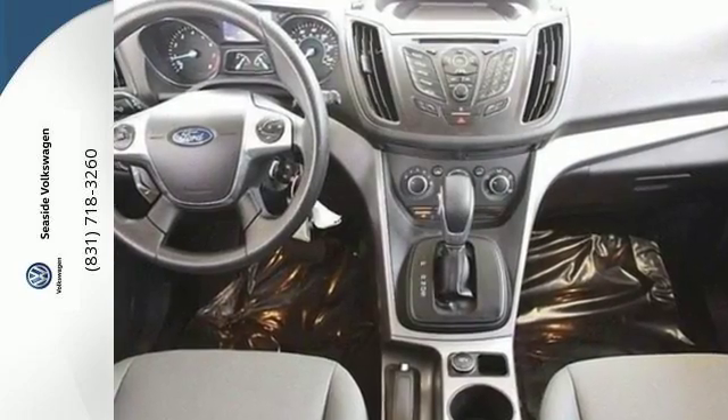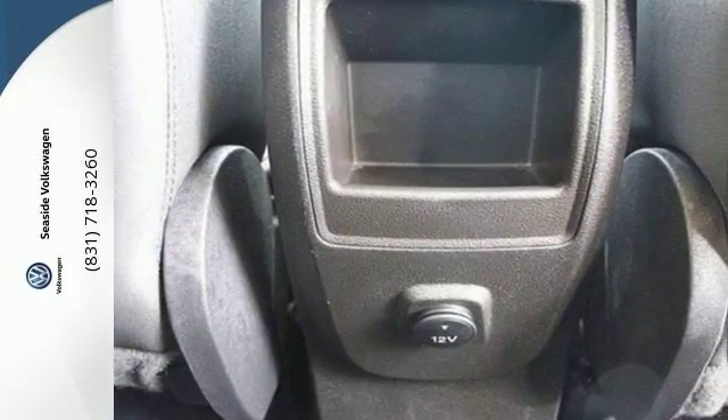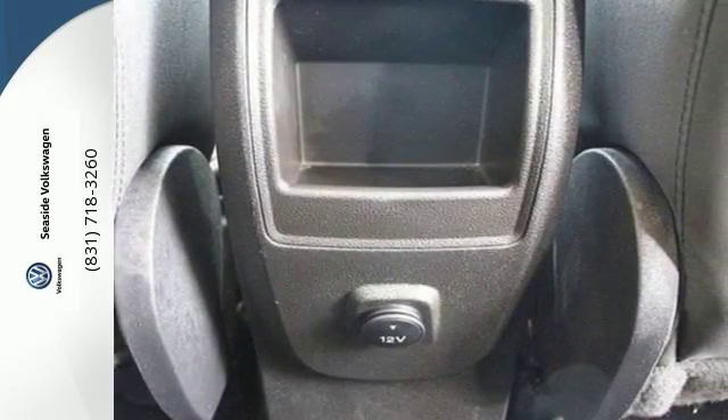Plus, it's packed with plenty of safety features, including multiple airbags, torque vectoring control, and advanced track with roll stability control.